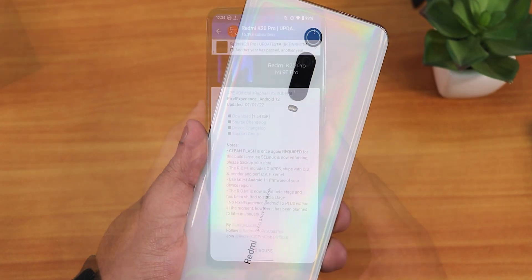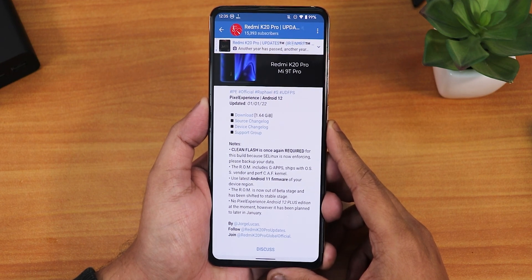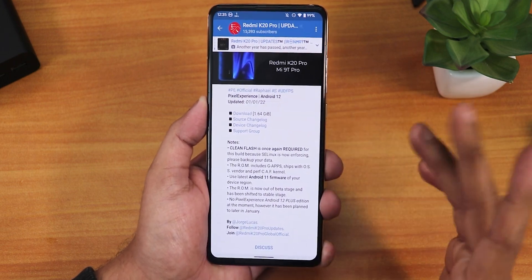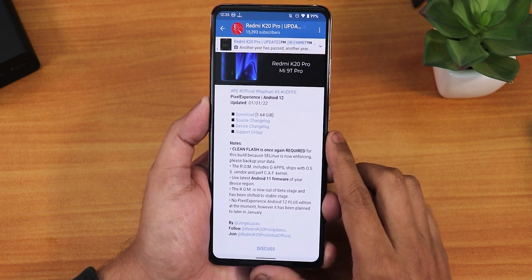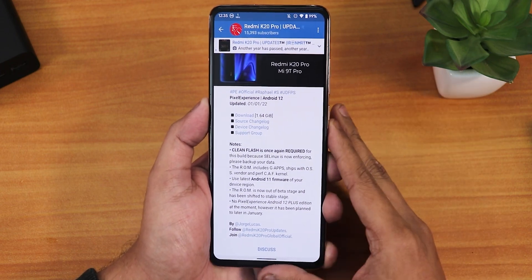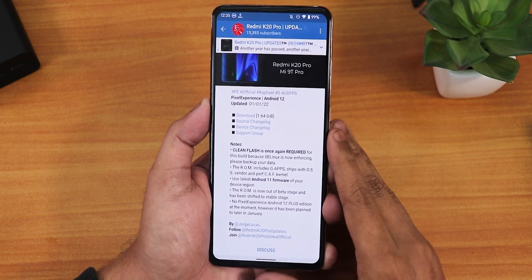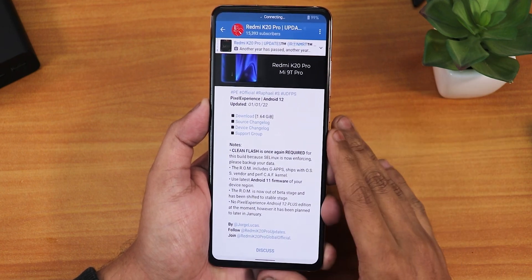This is a look at the latest Pixel Experience ROM based on Android 12, specifically the 31st December 2021 build for the Redmi K20 Pro. The ROM is actually based on Android 11 firmware, so you can flash it, but as of right now there is no Pixel Experience Plus edition for Android 12, which means there are no extra customizations available.